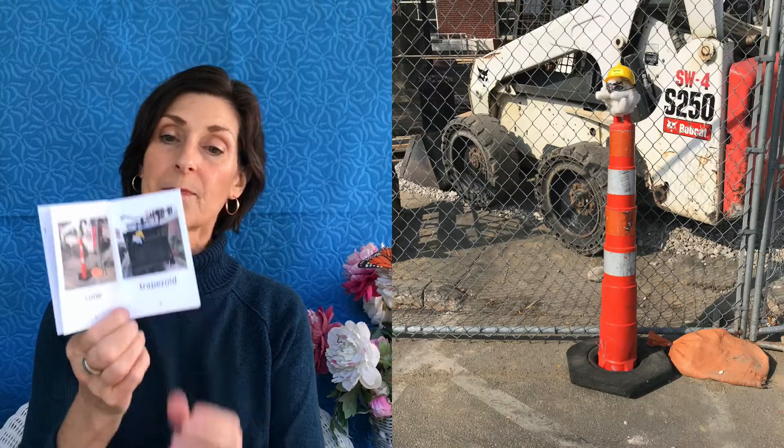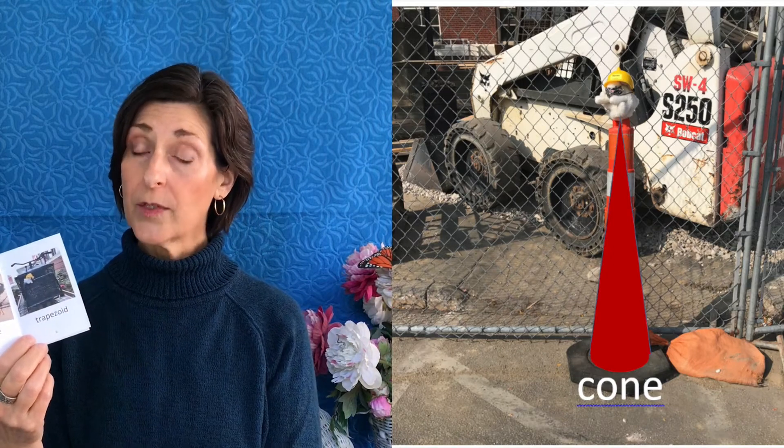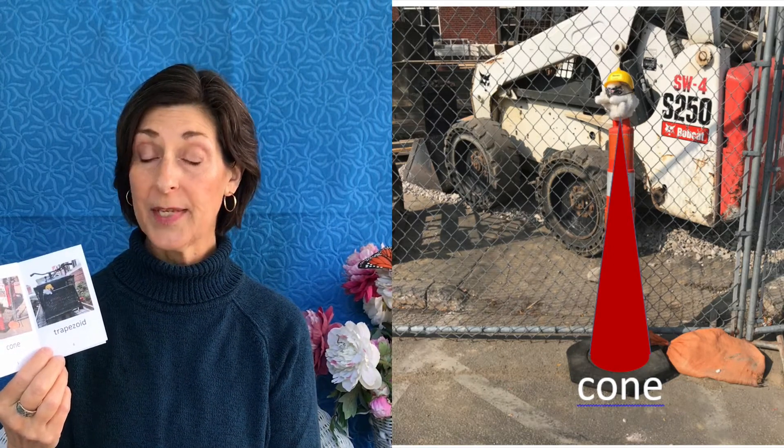Snowball kept looking for shapes at the construction area and she found a cone. Can you see the cone? There are cones around if you look — perhaps an ice cream cone. At my house, I found a vase that is a cone shape.